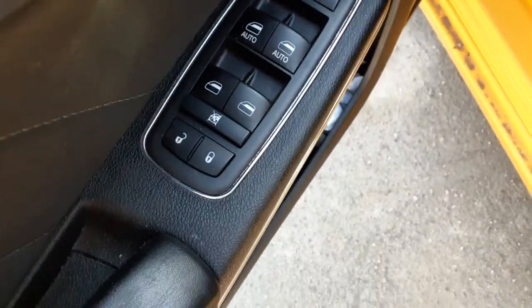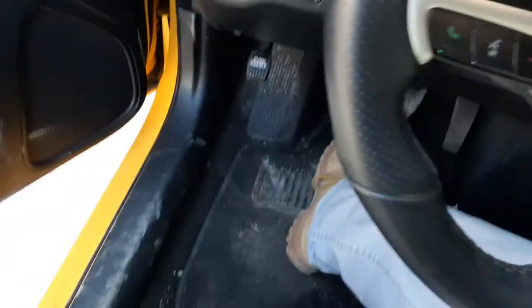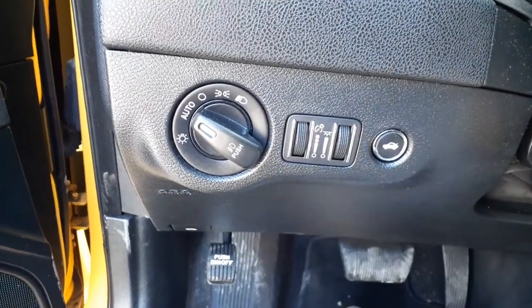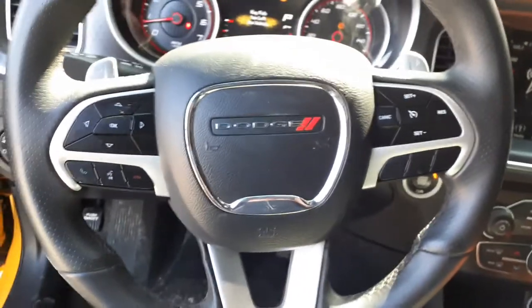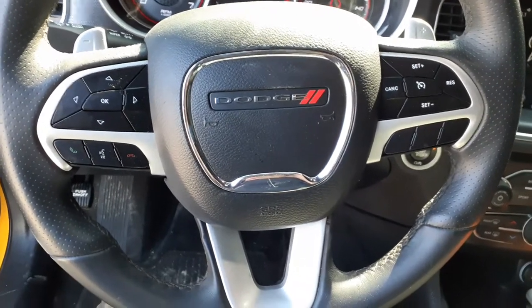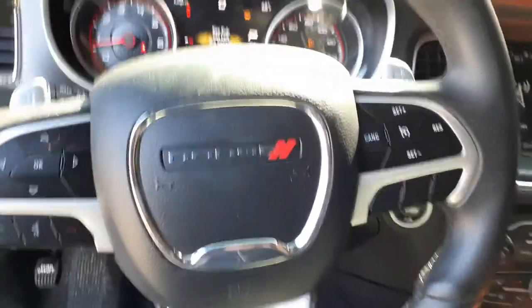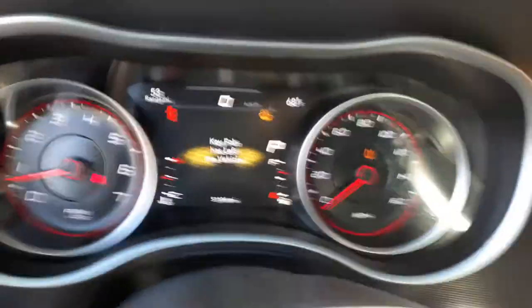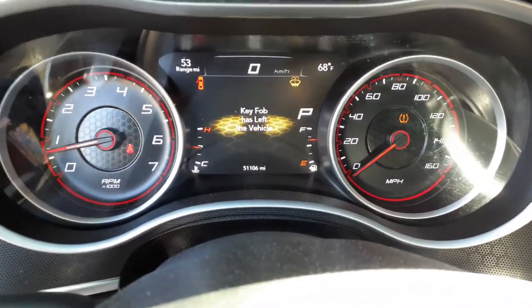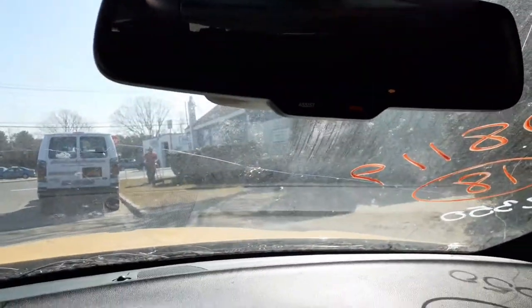Here are your window switches — dual auto on the front windows. Let's get in the car for a closer look. You've got automatic headlights, dimmers, dome light, trunk release. The steering column is a floor shift with paddle shifters, tilt, telescoping, and cruise — the whole bit. The airbag is the one with the Dodge logo. Here's your cluster — 51,106 on the odometer. You've got the rearview mirror with roadside assist, SOS, and a built-in mic.